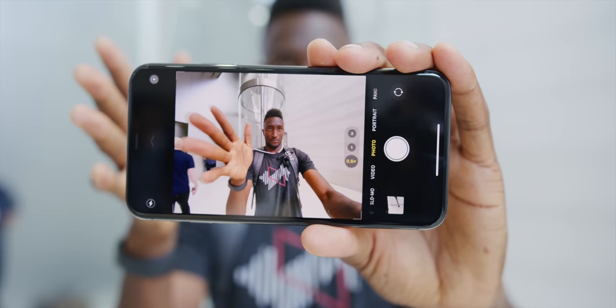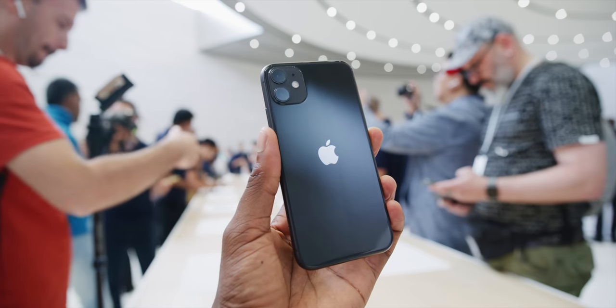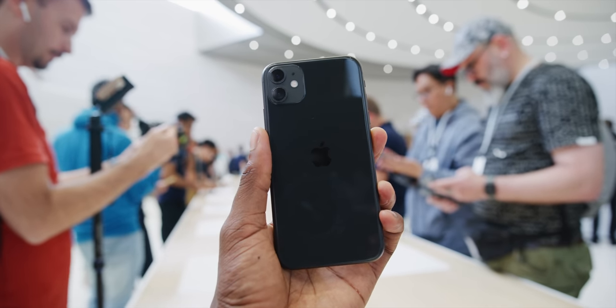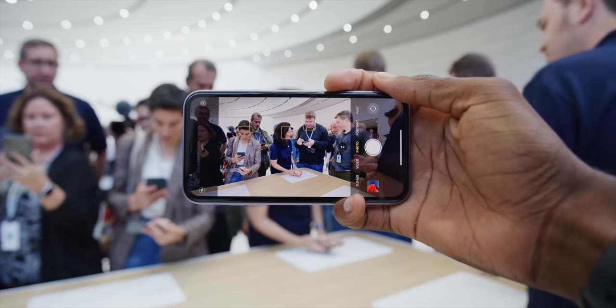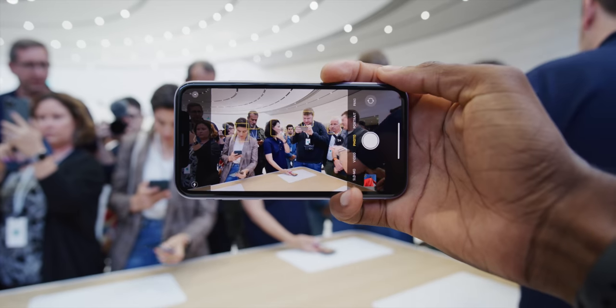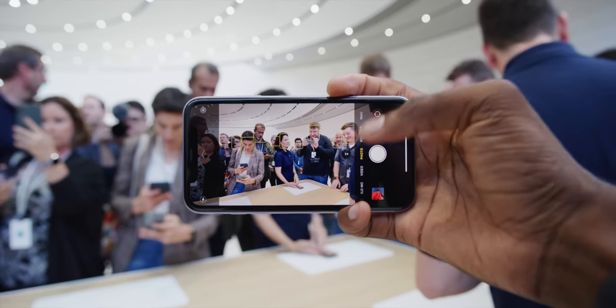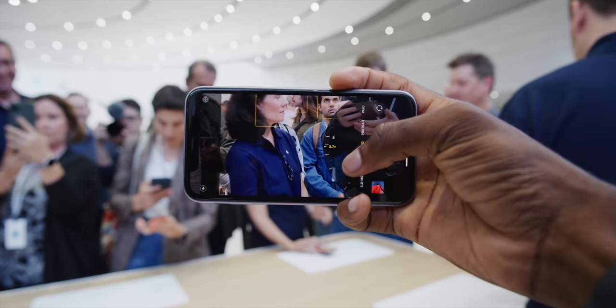Both cameras are capable of all the same stuff: 4K 60fps video, HDR, and some really intense color matching being done between them. The camera app is also updated a bit for the iPhone 11 and 11 Pro — generally it's pretty familiar but there are some tweaks. When you first open the camera app, it hints at ultra-wide by showing you a faded-out extra-wide shot that's wider than your current frame. Then you can hit that 1x button at the bottom to punch out to ultra-wide and get everything in there.